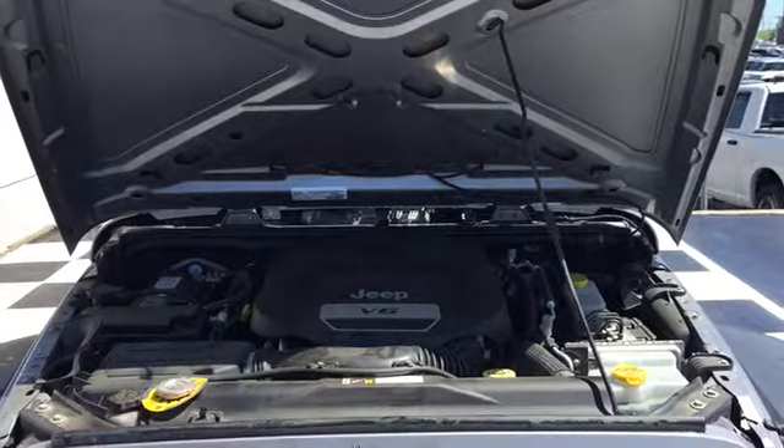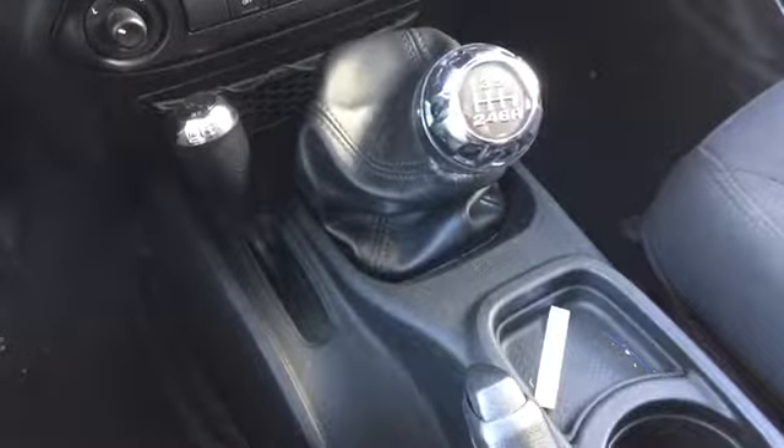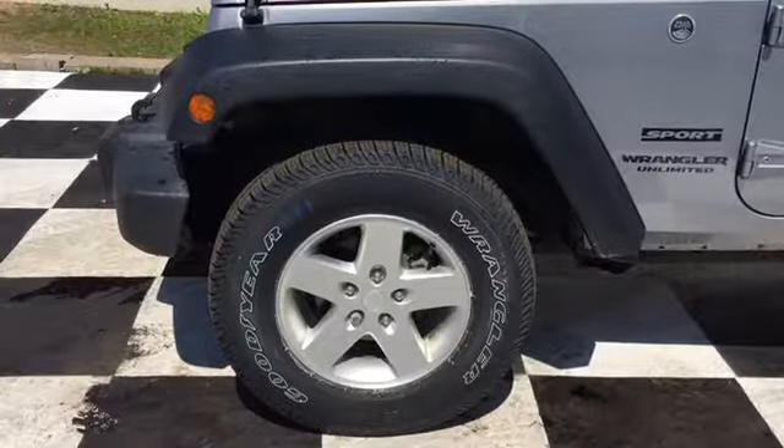The Wrangler Sport is powered by a 3.6 liter V6 engine. It's a stick shift 4x4 that has 285 horsepower and sits on top of alloy rims and Goodyear tires.